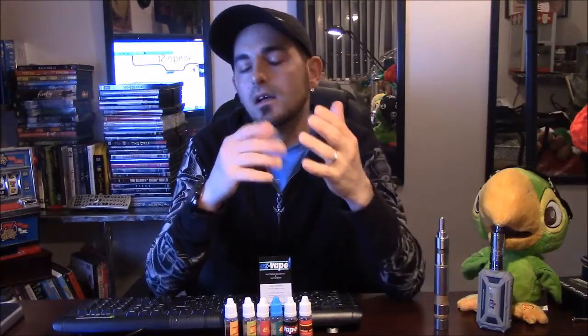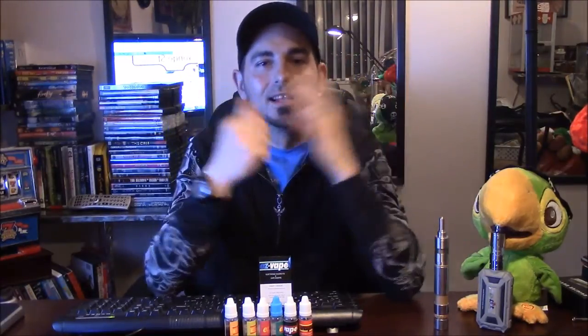They were nice enough to send me six bottles of juice to try out. I'm only going to review three of them because it's time-consuming, and not only that but you're forced to stare at this face. So we'll do my top three and then I'll remind you about the company.